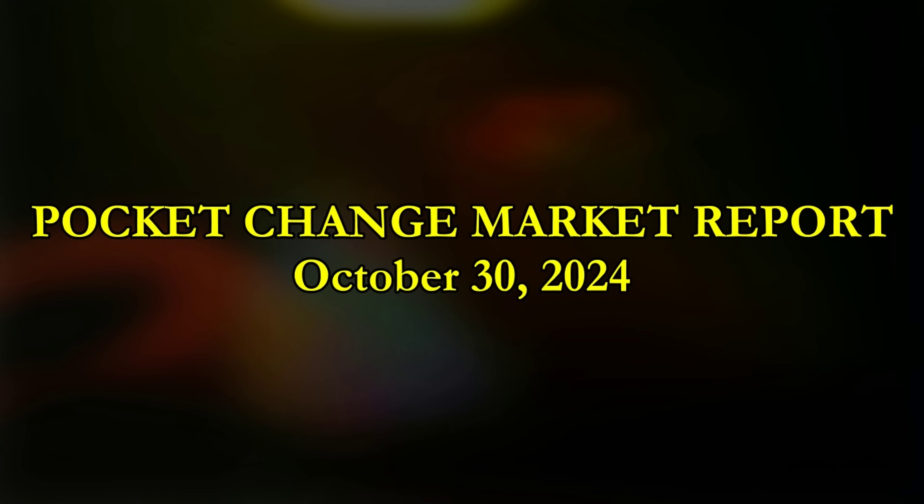Hey, what's up guys? Sean here with Blue Ridge Silver Hound. We have the mid-week edition of the Pocket Change Market Report and the final one for the month of October. Holy crap, where are the holidays going? We have November and December left.